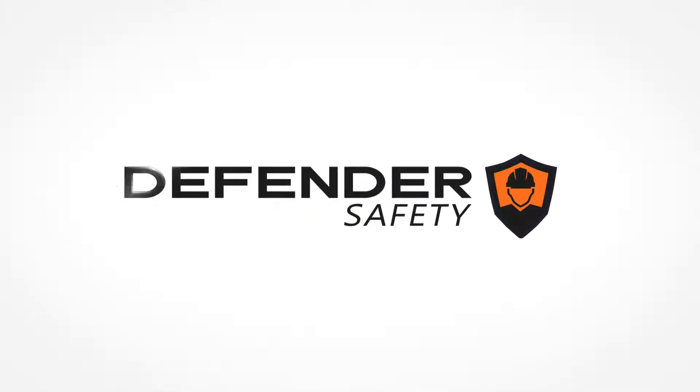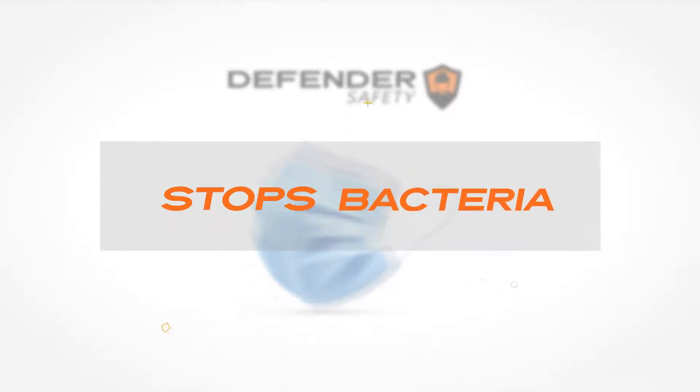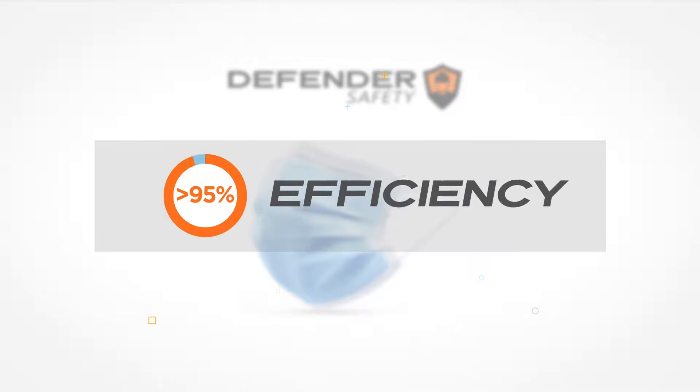That is why Defender Safety has taken on manufacturing of high-performance face masks that help stop bacteria, particles, and viruses with greater than 95% efficiency.